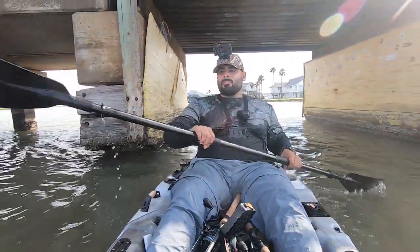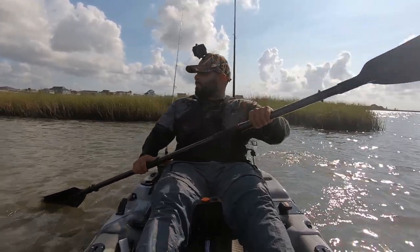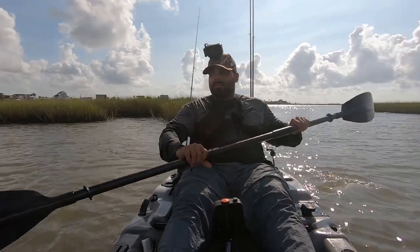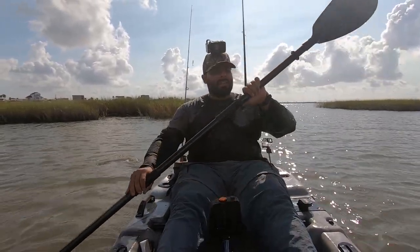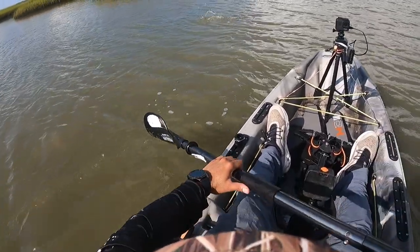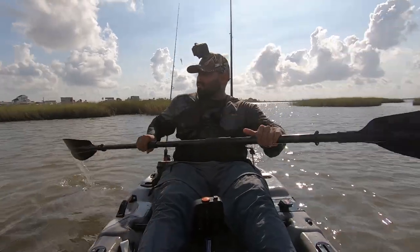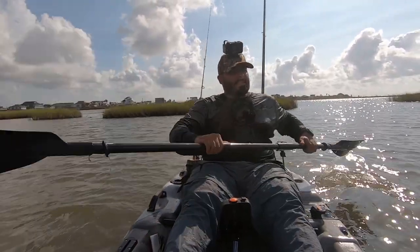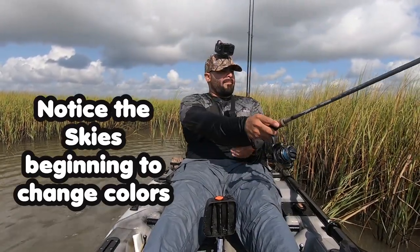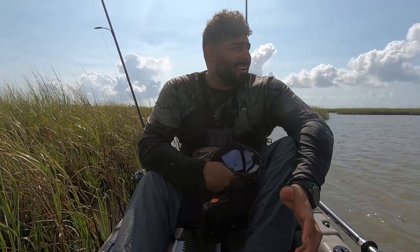I think we've messed around enough over there by the houses, so we're gonna start going toward the marsh system. We're gonna keep coming down this bend and should end up at the main entrance to the marsh. All the while we're gonna be using our eyes to see if we can spot any fish coming by.